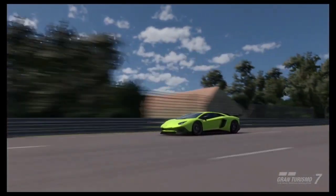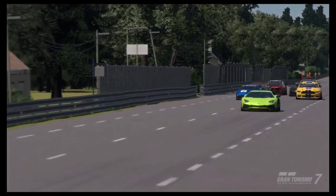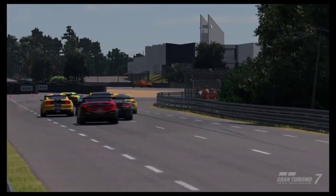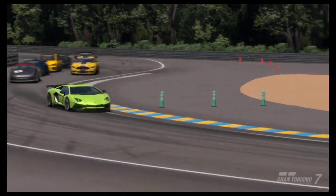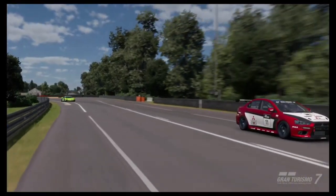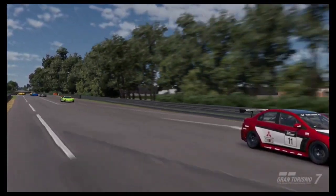Now that is a steep price, but we're going to look at it as an investment. Because after you spend roughly another 200,000 credits upgrading this car, it will be able to make you over 800,000 credits within half an hour.